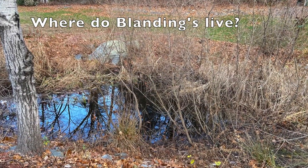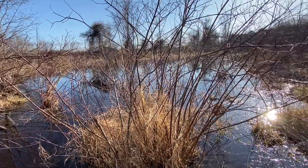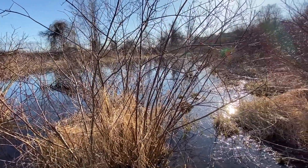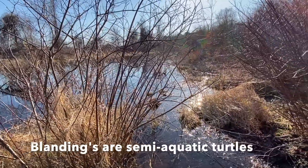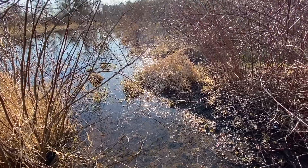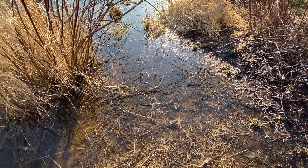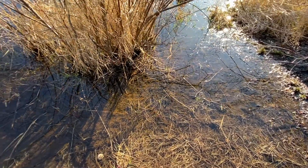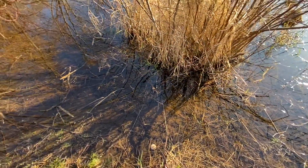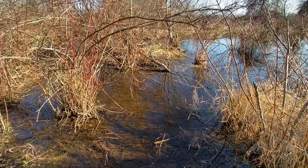You may be wondering where Blanding's turtles live. Well, Blanding's turtles mostly live in the water, and they spend most of their lives among various types of wetlands. They like areas with less tree cover and more shrubs or bushes and soft, mucky bottoms. This type of habitat provides them protection and allows them to find sources of food who also live in this type of area.